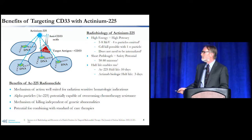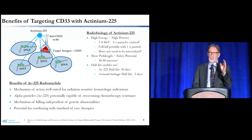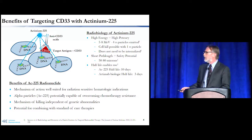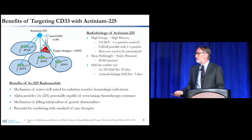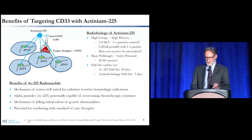The mechanism of killing is also importantly independent of genetic abnormalities. Much of AML treatment today stratifies patients into smaller and smaller categories based on genetics, but alpha particle therapy can be used regardless of genetic abnormalities. And of course there is potential for combining this therapy and its mode of action with other treatments such as cytotoxic chemotherapy drugs.